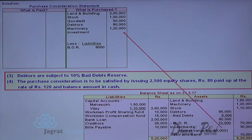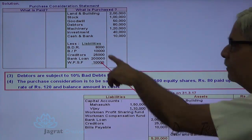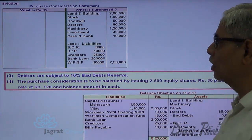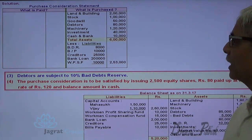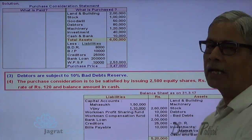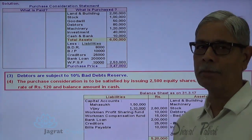Investments are purchased at market value because market value is already given. Cash and bank balance is 10,000. On the liability side: bills payable 10,000, creditors 25,000, bank loan purchased at exchange value of 2 lakhs, and workmen profit sharing fund is also a liability — all these liabilities are purchased. Total liabilities are deducted from total assets to get net assets, which is the purchase price of the business. The purchase price works out to 3,47,000.